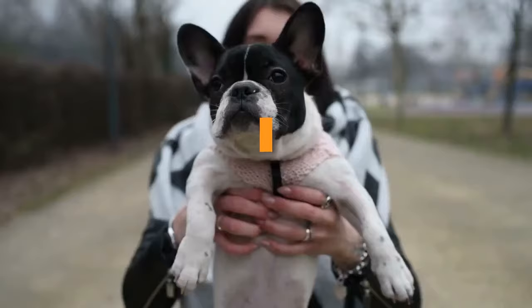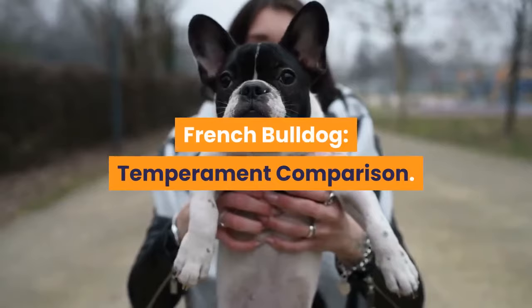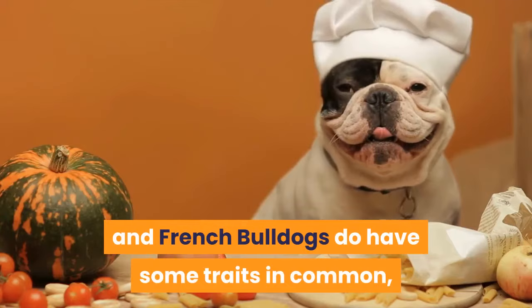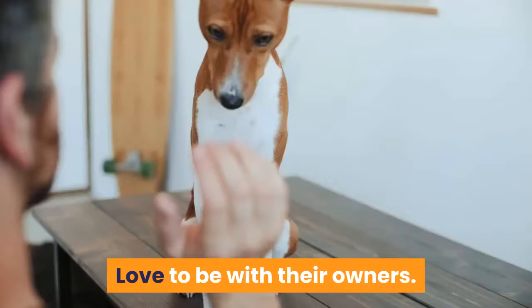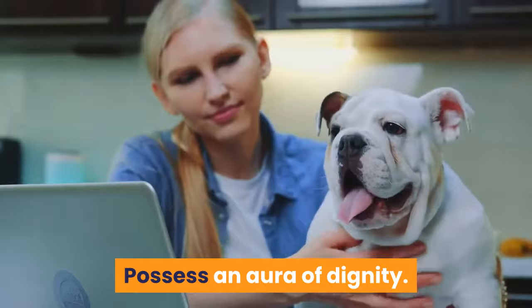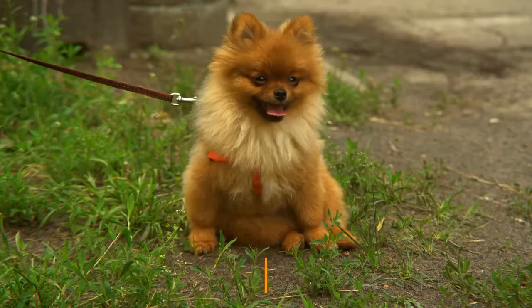English vs. French Bulldog: Temperament Comparison. As far as temperament goes, English and French Bulldogs do have some traits in common, but their personalities aren't identical. Both love to be with their owners, can be lazy and/or stubborn, possess an aura of dignity, are loving and easygoing, and may suffer from separation anxiety.